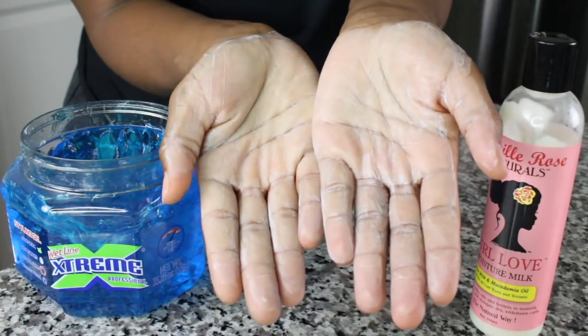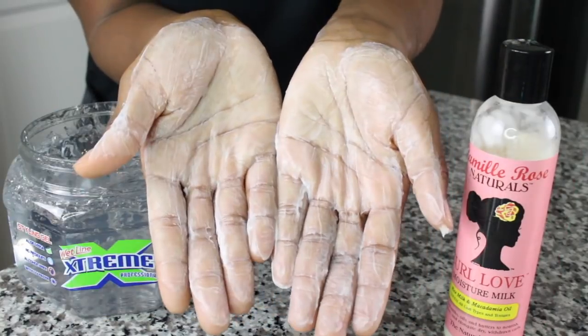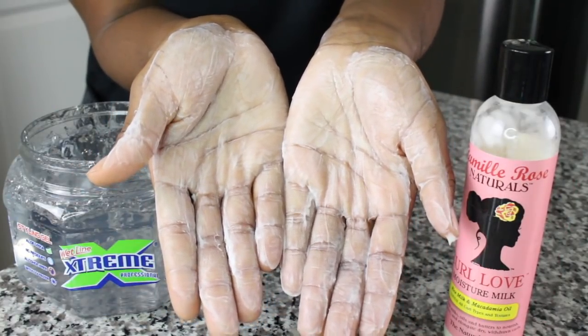Let's jump into Camille Rose's Curl Love Leave-In, probably one of their most popular leave-ins. I would proceed with caution while using both the blue and the clear one. It blended pretty white, but just because it's white doesn't mean it won't work for you — it might appear white and as it dries it could dry clear. I will however proceed with caution.